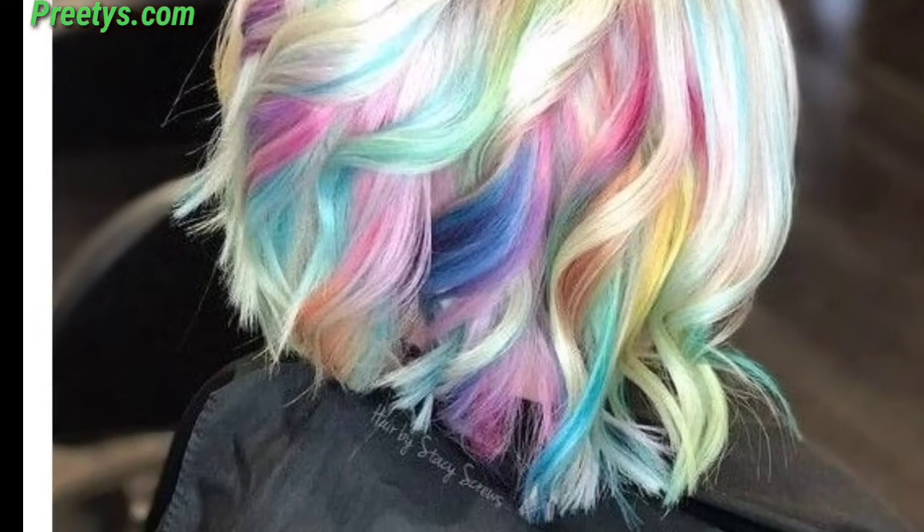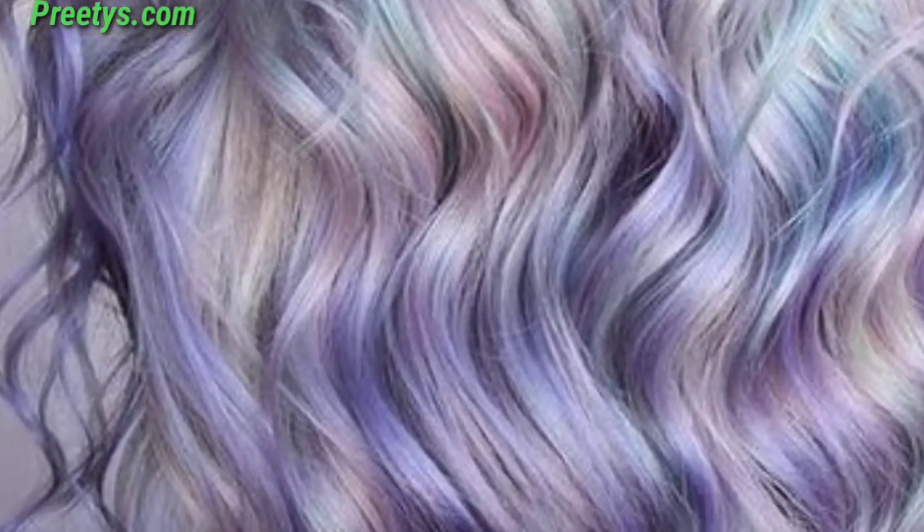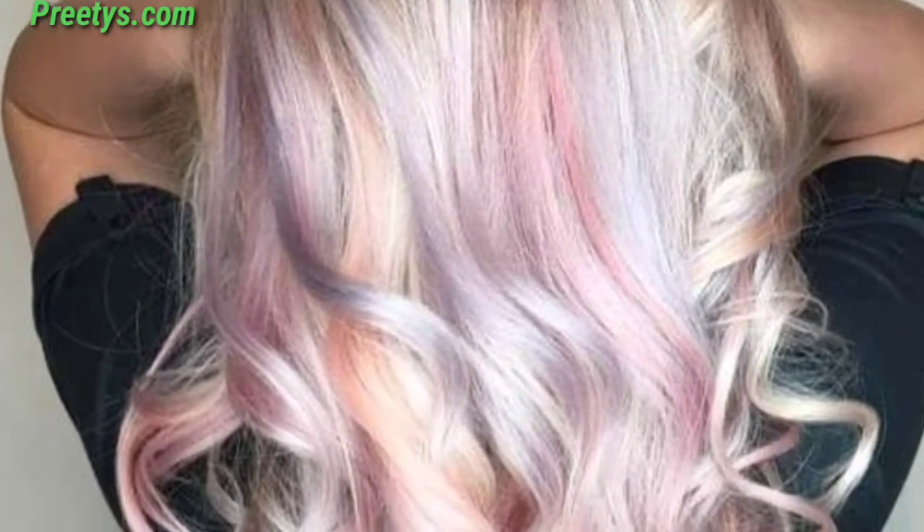A vibrant and bold choice for those who love a pop of color. Combine soft pink and warm gold tones for a sophisticated and trendy style.